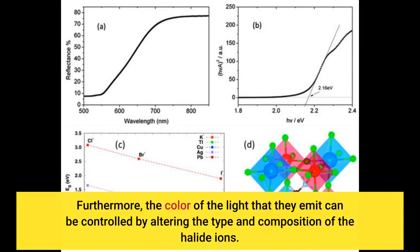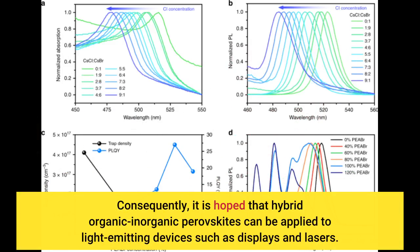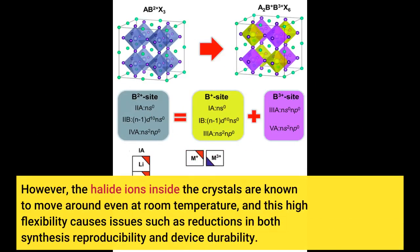Furthermore, the color of the light that they emit can be controlled by altering the type and composition of the halide ions. Consequently, it is hoped that hybrid organic-inorganic perovskites can be applied to light-emitting devices such as displays and lasers. However, the halide ions inside the crystals are known to move around even at room temperature, and this high flexibility causes issues such as reductions in both synthesis reproducibility and device durability.